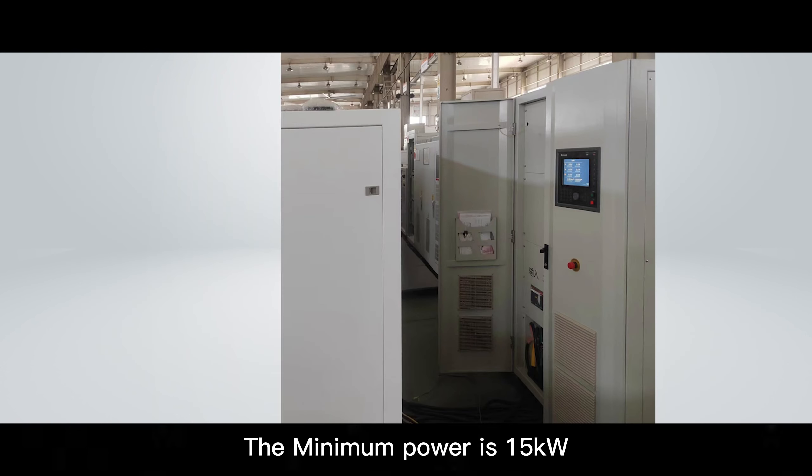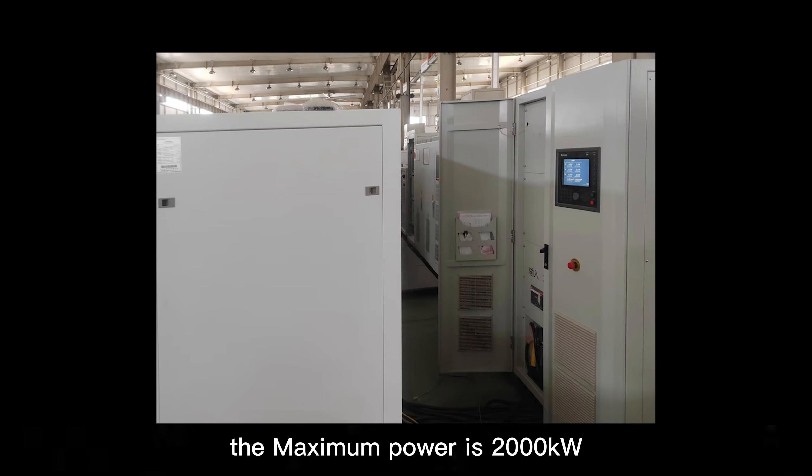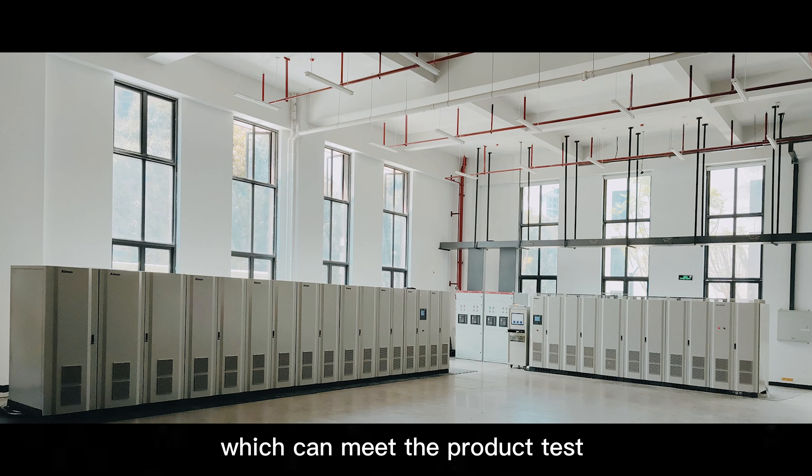The minimum power is 15 kW and the maximum power is 2,000 kW, which can meet the product test requirements of different power segments.